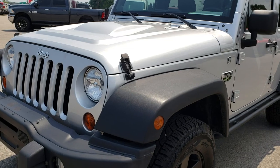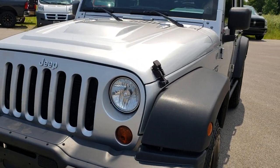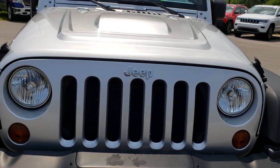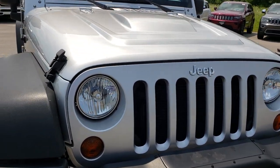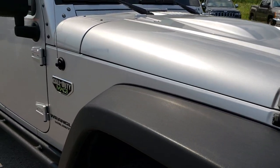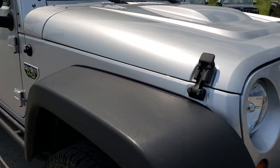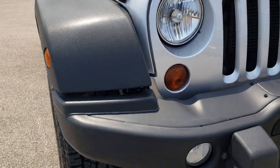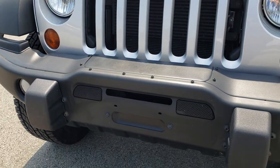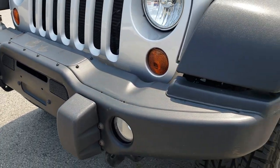Today we are checking out this super clean limited edition 2012 Jeep Wrangler Unlimited Call of Duty Rubicon. This vehicle has the 3.6 liter V6 Pentastar motor. From this HD video you will be able to tell that for the age and miles on this vehicle, it is in excellent condition.